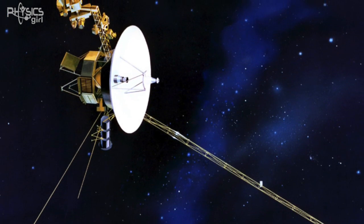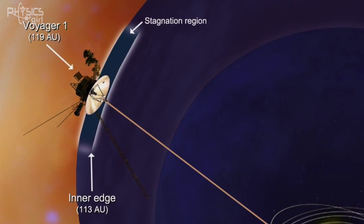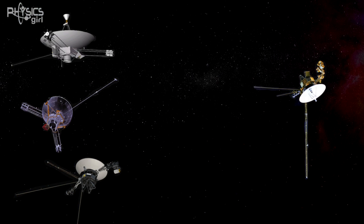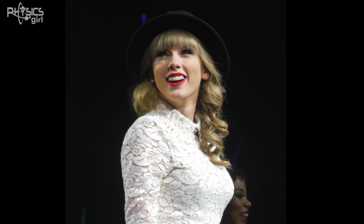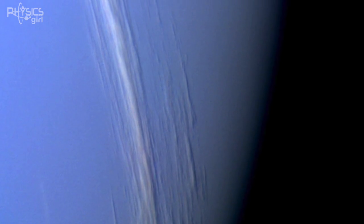No. Voyager 1, launched in 1977, crossed the boundary into interstellar space in 2013, and was the first probe to ever do so, even though Pioneer 10 and Pioneer 11 were launched earlier. They, along with Voyager 2 and New Horizons, will all eventually enter interstellar space — which reminds me that the last time a probe flew by a new planet was the year Taylor Swift and I were born. That was when we got these incredible first images of Neptune, which were taken by Voyager 2 in 1989.